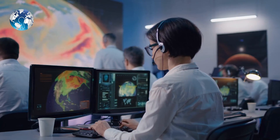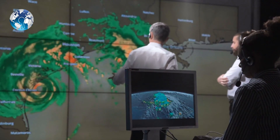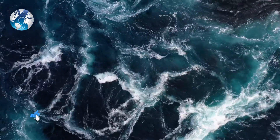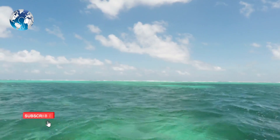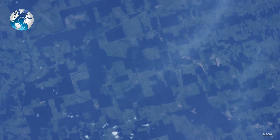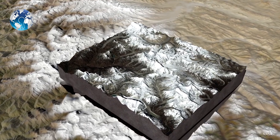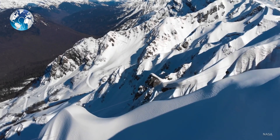However, measuring the exchange of CO2 between the air and the ocean is not an easy task. While many earlier studies examined ocean acidity to measure CO2 levels in the Southern Ocean, the NASA research focused on aircraft observations captured during three field experiments from 2009 to 2018.